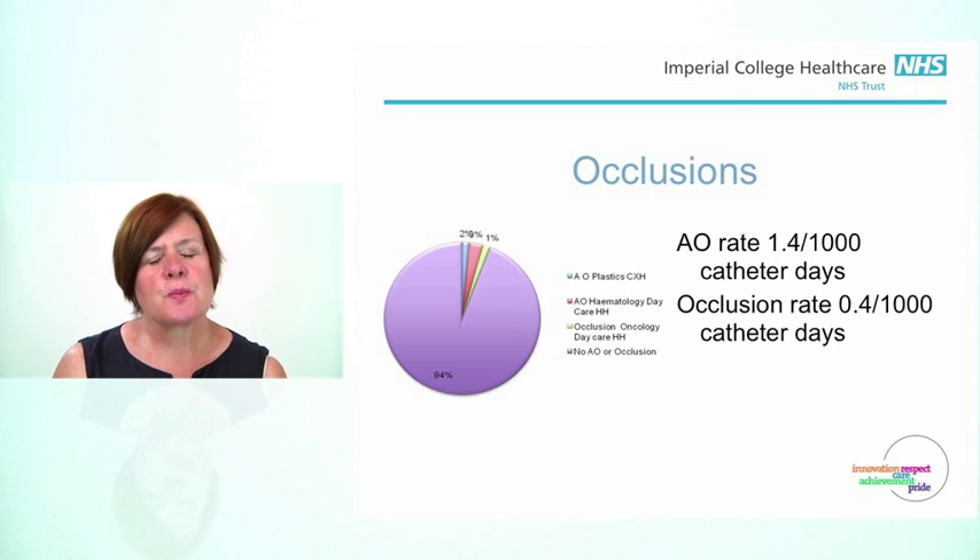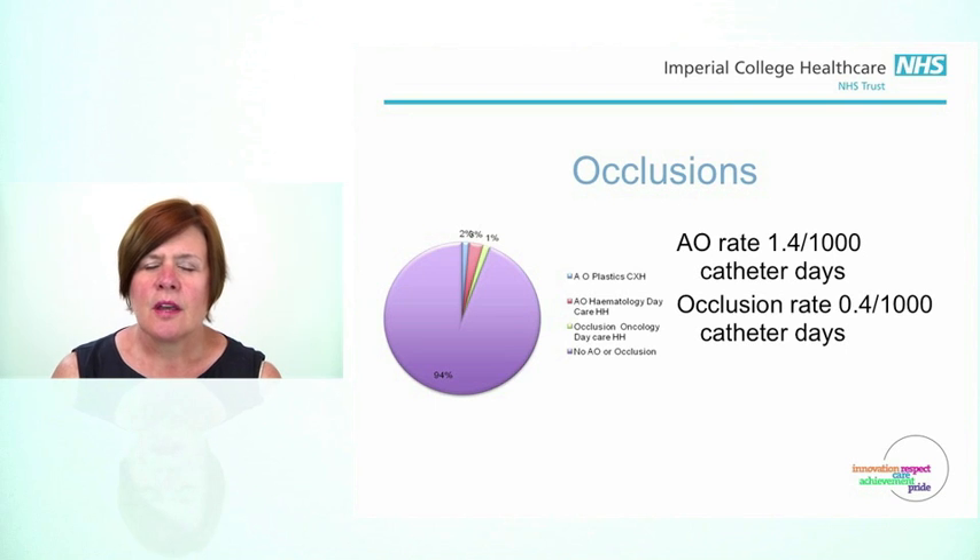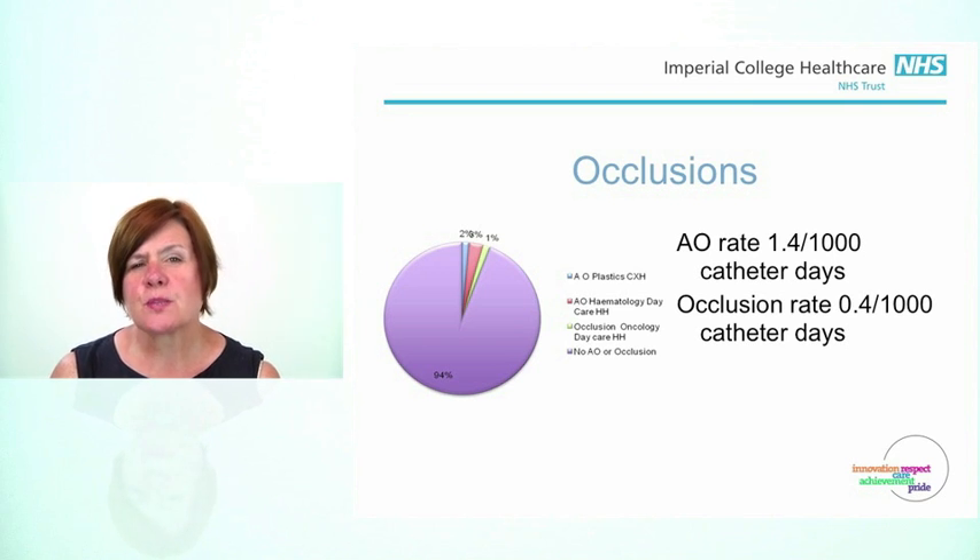Moving on to occlusions, which is what the BioNectar TKO is meant to prevent. We only had a small documented 5% occlusion rate, but as I said previously, we did know that there was a much higher rate than that. We had two aspiration occlusions, meaning that we could flush the catheters but we couldn't aspirate any blood — working out to 1.4 per 1,000 catheter days aspiration occlusion rate. Both of those patients were in haematology, and those occlusions occurred at 59 and 60 days respectively.